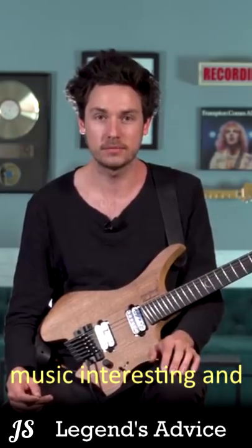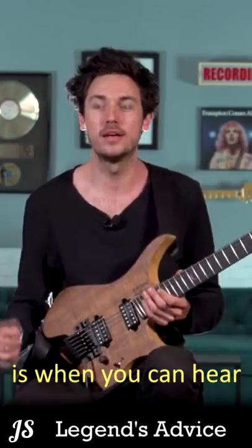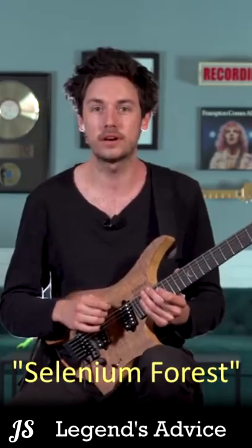I think what makes modern progressive music interesting and emotionally valid is when you can hear the background of where the musician's coming from. So I'm going to take an example from my song Selenium Forest.